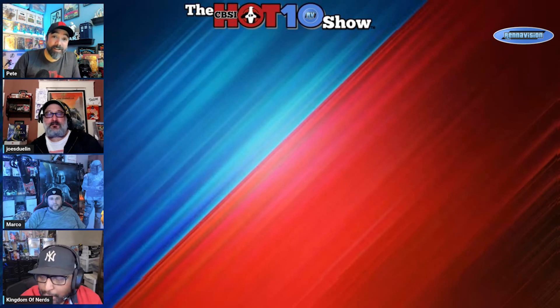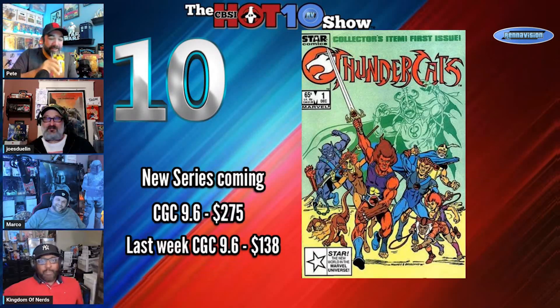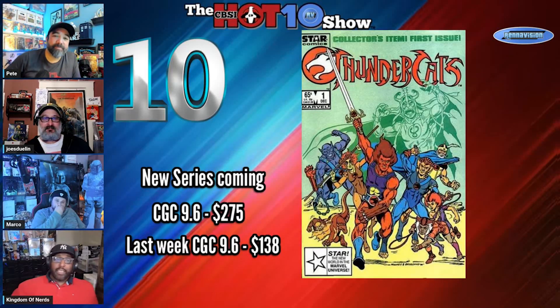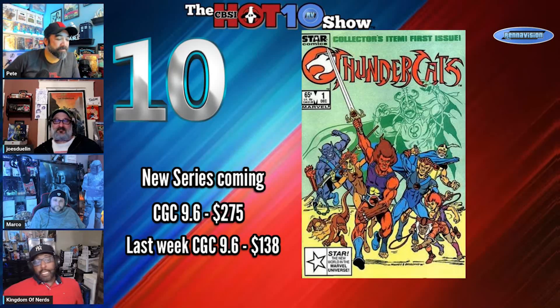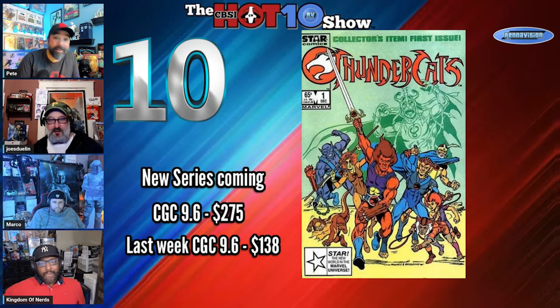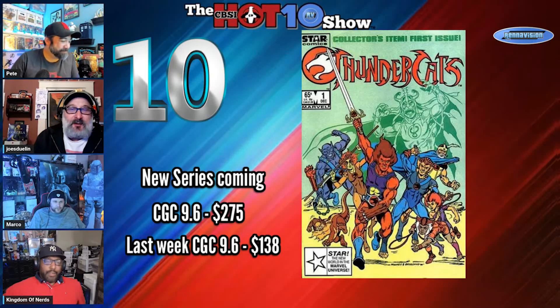At number 10 we have Thundercats #1. Interest in this book has been sparked by Dynamite reigniting the series with covers A through double-Z — a lot of covers. A CGC 9.6 was $138 last week; this week it's up to $275. People loved this book for a while, hoping something would happen with Thundercats, and now we're getting a new series, which is great.